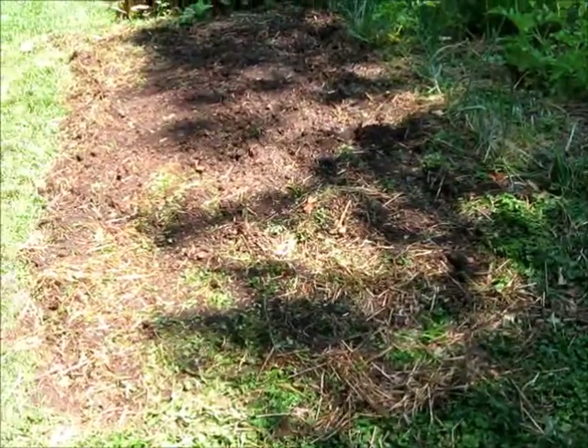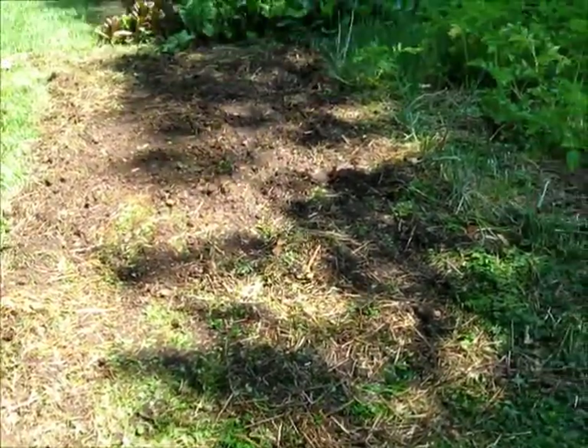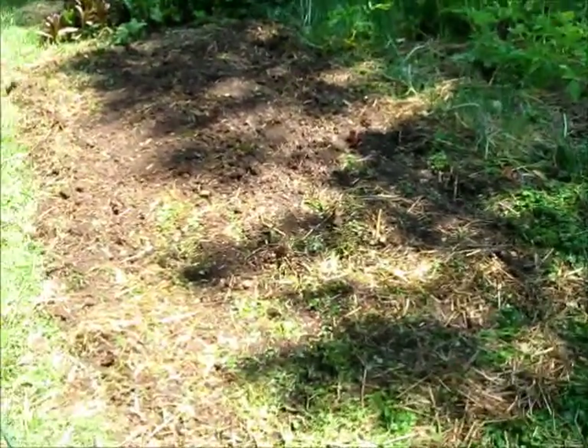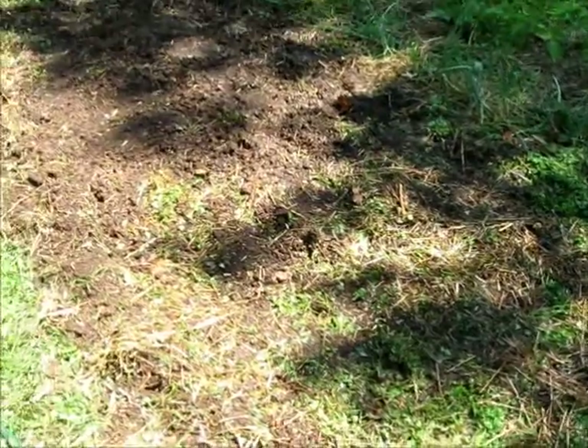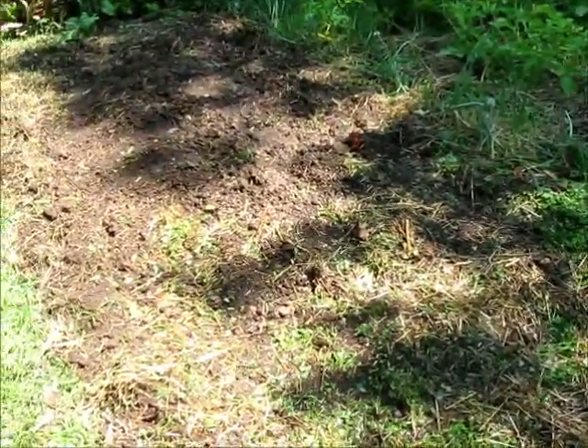I didn't have enough seed for four rows, so I only planted three. So here's where we're at — I almost killed myself with a rake! We'll see how those cowpeas come up. And there you have it.